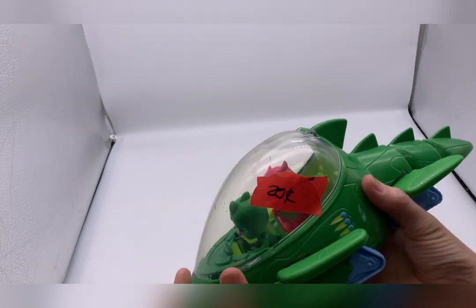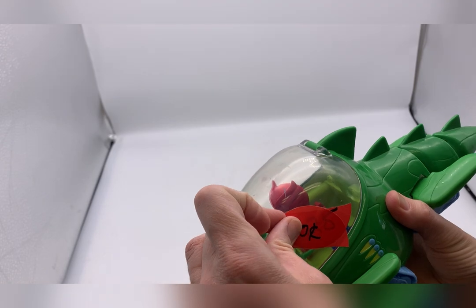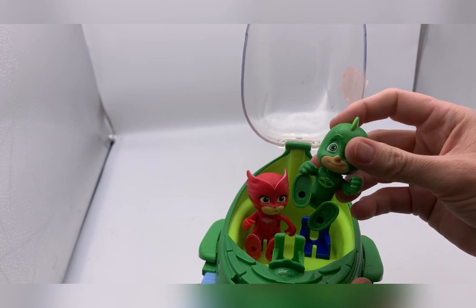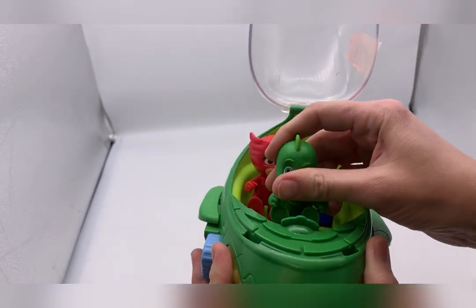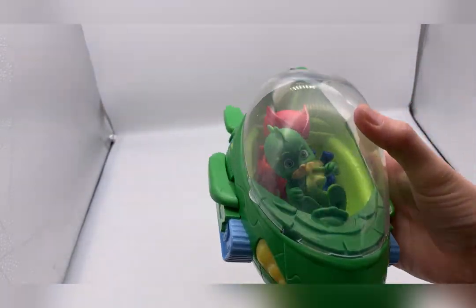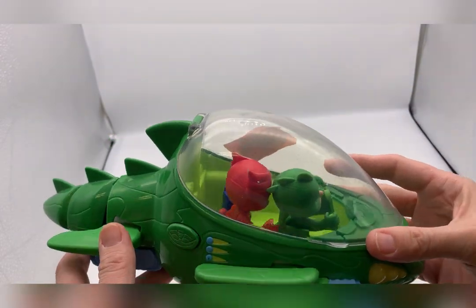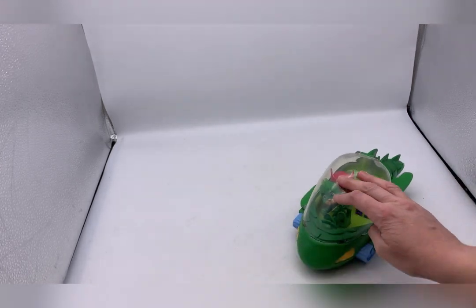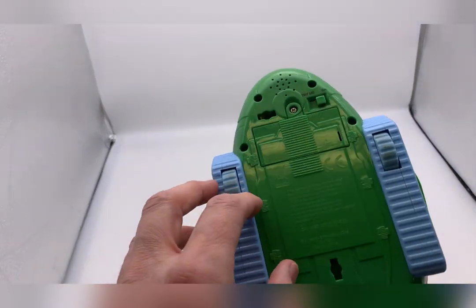Now let's look at the stuff I bought inside the store - this was pretty much a toy haul. I got this for I believe 20 cents. I'll have to figure out how to get that sticker off, but it is PJ Masks - it has Gecko and Owlette. I'll probably add Catboy, the blue character I might have, and sell it as a lot. And it works, so that's good.